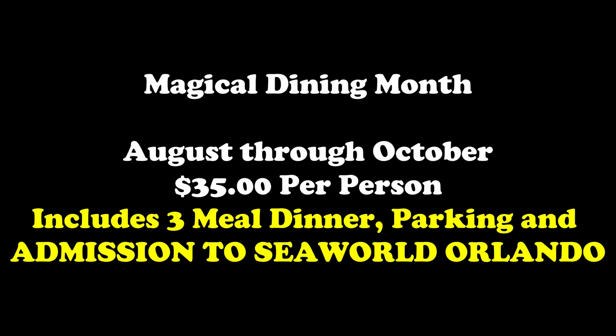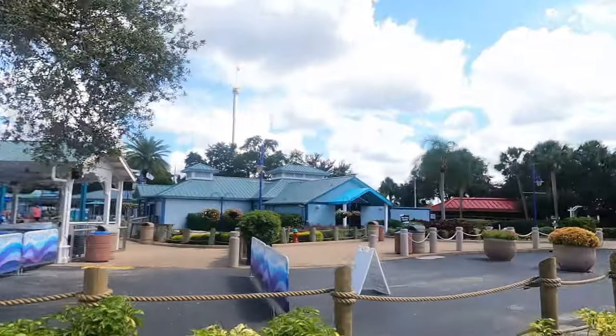It's during Magical Dining Month, which basically means you get to come here and pay a certain fee and get a three-course dinner. Pretty excited — I just finished eating but I'm still pretty excited.